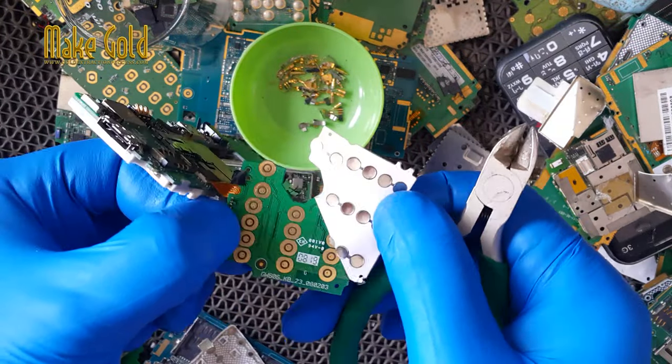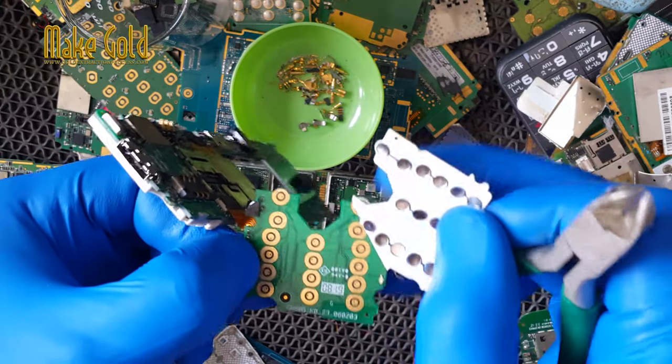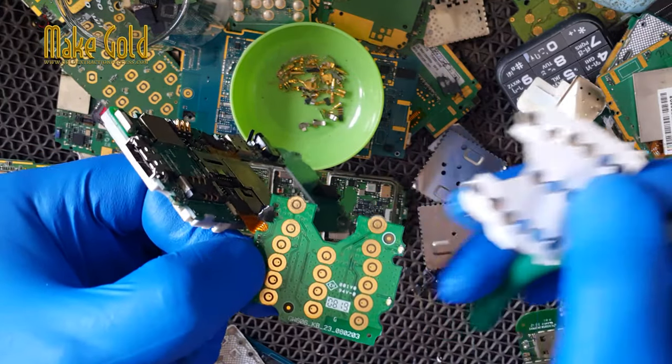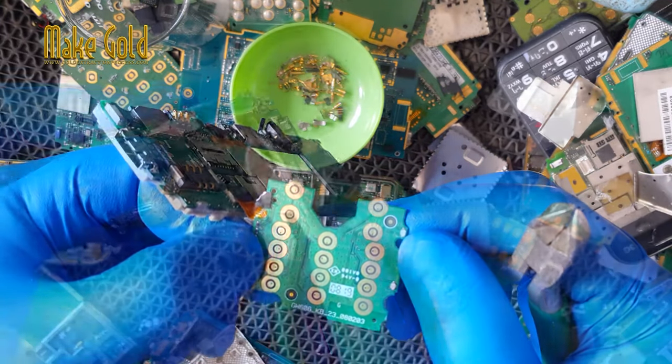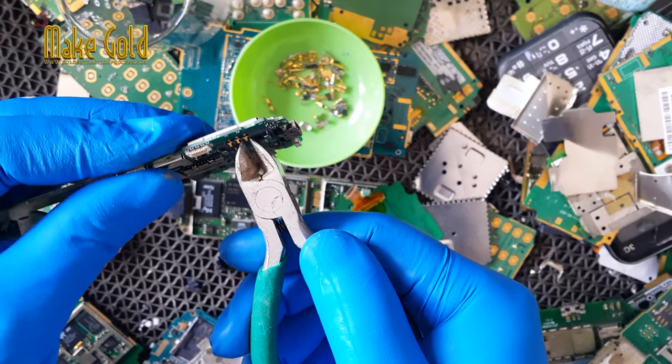Various electronic components, including the magnets that are used in cell phone speakers and vibration motors, contain rare elements. These elements are valuable because they are difficult to extract and refine.